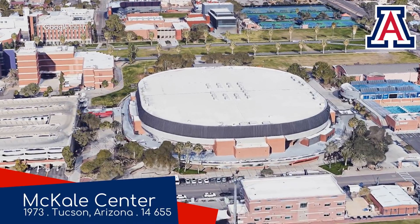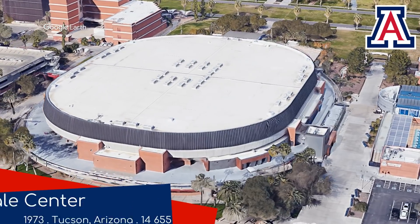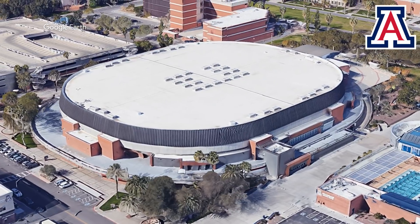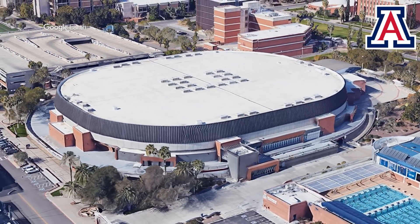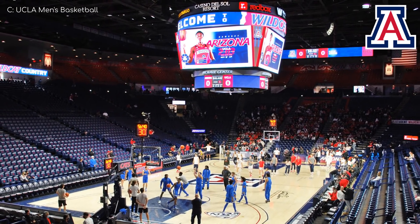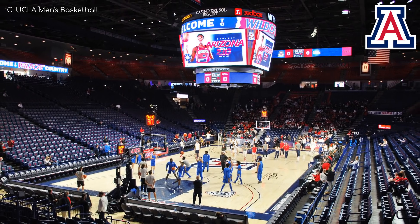McHale Center, Arizona Wildcats. The venue features a rather unassuming red brick and concrete exterior, matching the rest of the campus. But there are some modern touches here and there. The numerous facelifts over the years, most notably in 2014, have been focused on what matters most, because the interior is a lot more impressive.